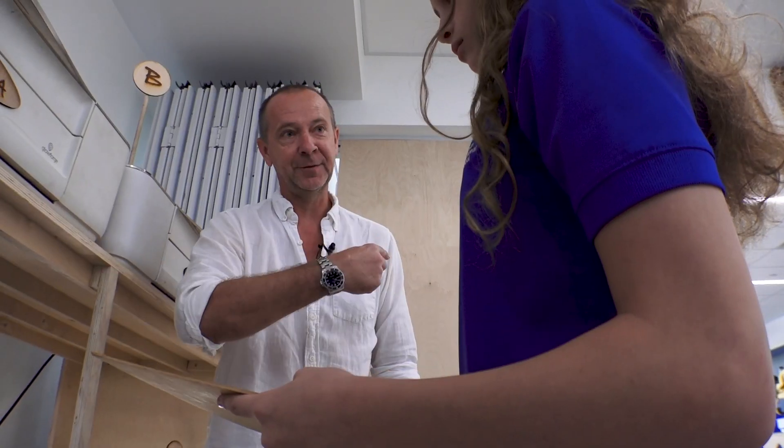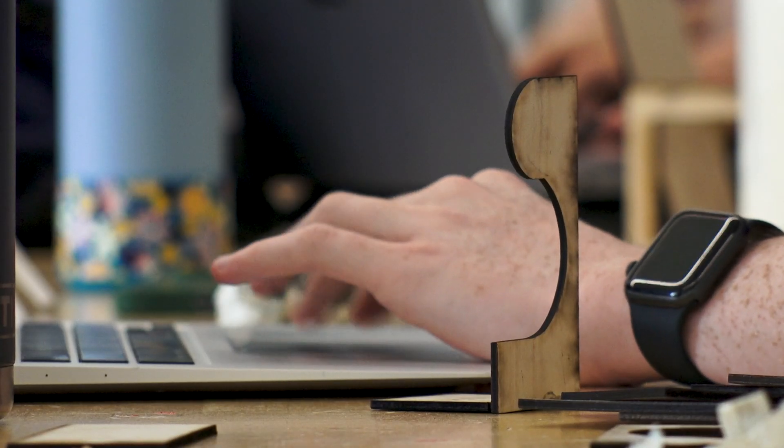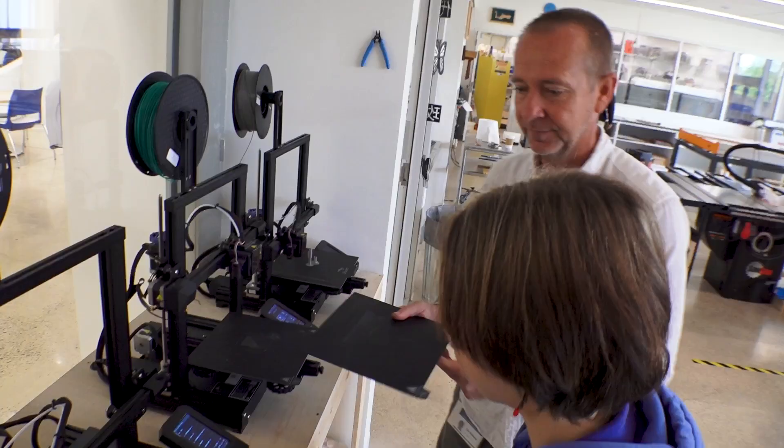Learning in this classroom isn't just about what's in your head. It's about using what you learn to create, and using what you create to learn.